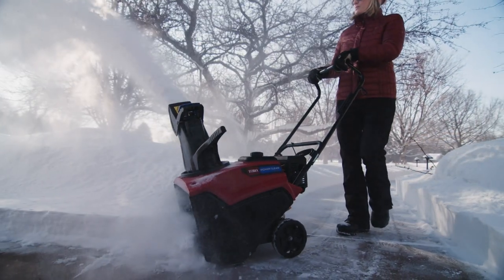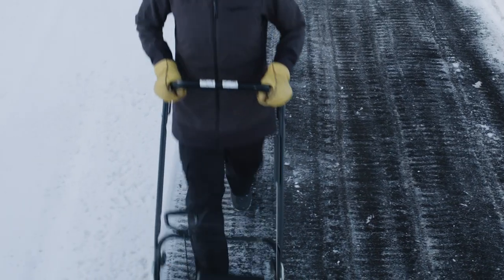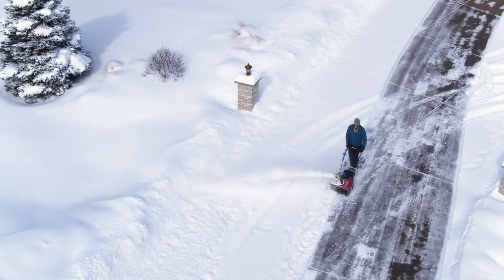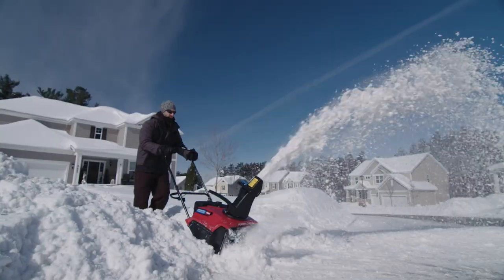Of course, Toro stands behind the PowerClear with their famous guaranteed-to-start warranty, so you'll never be stuck in the snow again. This is the end of shoveling, the end of muscling, the end of back pain and judgy neighbors.